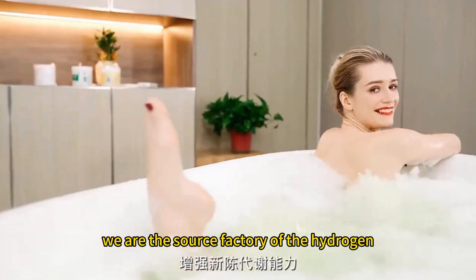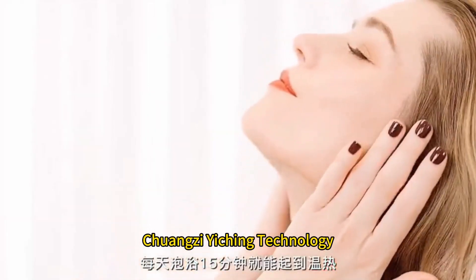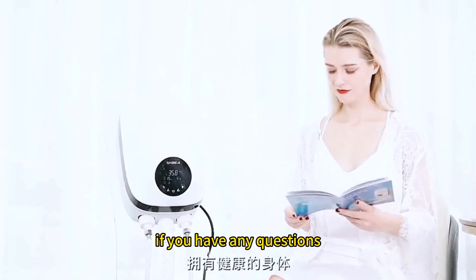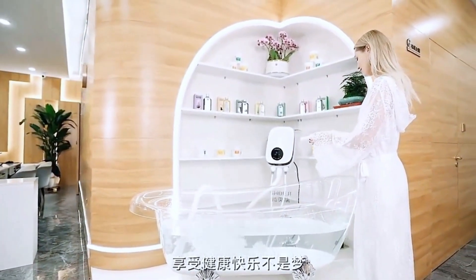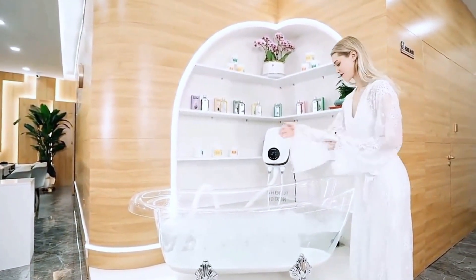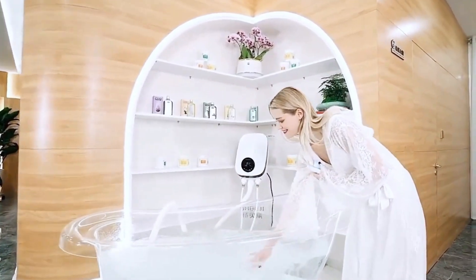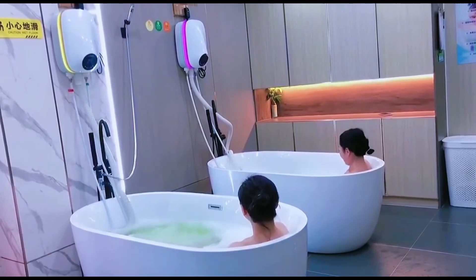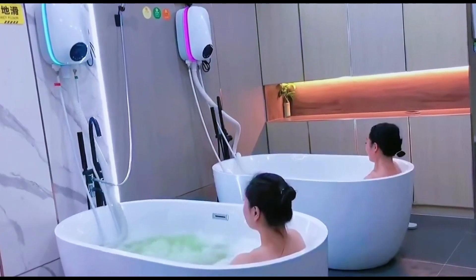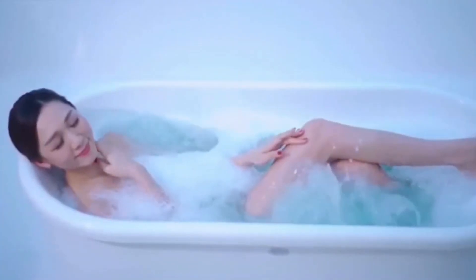We are the source factory of the Hydrogen-Rich Beauty Bath Integrated Machine, Chuangzi Yiching Technology. If you have any questions, you can contact our business personnel at any time. Thank you.